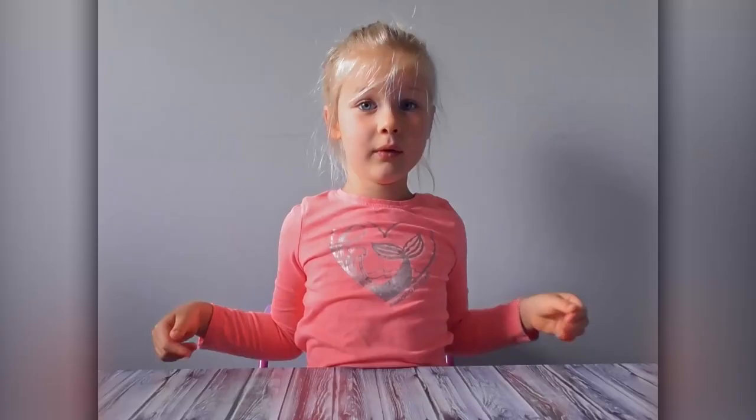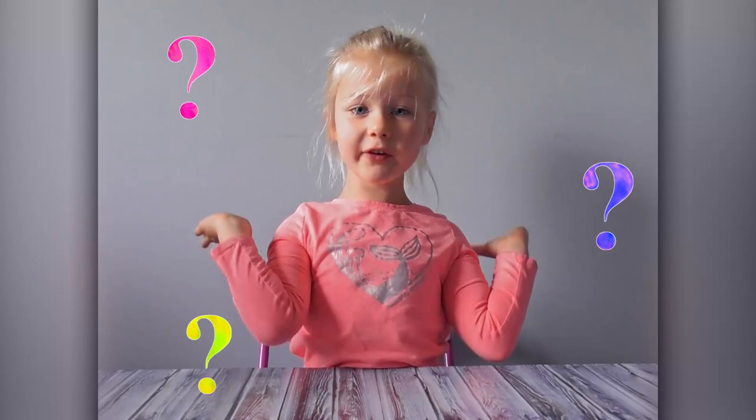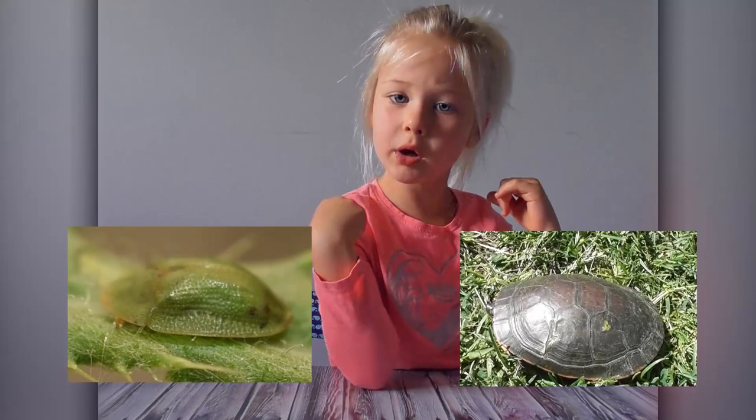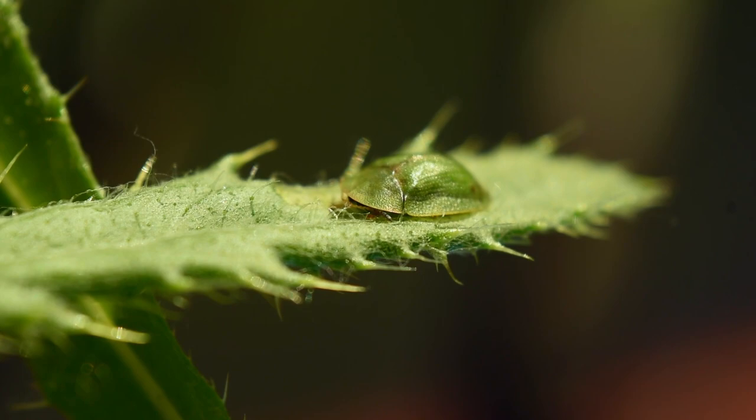Our cute little bug here is a thistle tortoise beetle. Let's learn about it, starting with the name. The first word is thistle, and that's because this little bug right here eats thistle. Thistles are a spiky plant that grows pretty much everywhere — but watch out, those spikes can hurt! The second word is tortoise, which is a turtle that lives on land. This little guy does look a lot like a tortoise: its shell is round and kind of flat, and it can pull its legs and tail under the shell, just like a turtle does to protect itself. So that name makes sense — it's a beetle that looks like a tortoise and eats thistle.